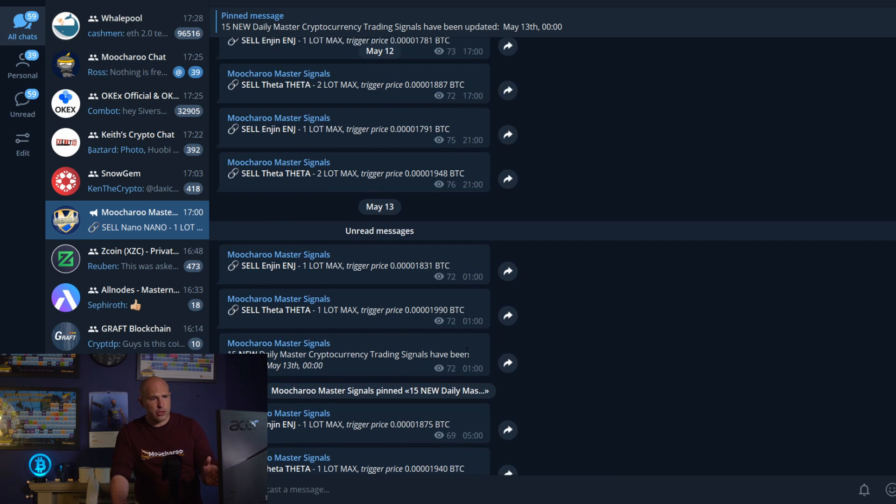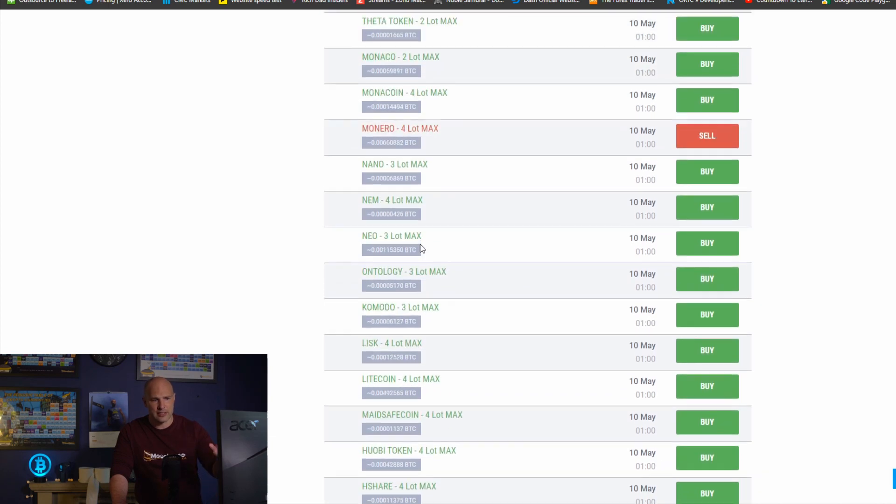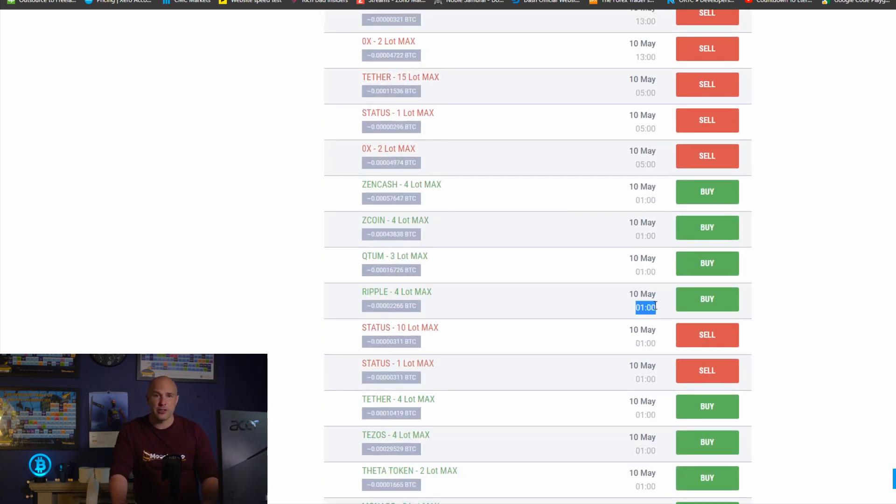One thing you'll notice is that not all signals come through on the Telegram group. The daily signals don't push to Telegram because they run at 1 o'clock every morning, and you don't want your phone going off 50 times at 1am — that could end a few marriages. So those are turned off for overnight notifications. On Telegram you'll just get a message like '15 new daily master trading cryptocurrency signals' so you know to check the site. Only the RST signals come through on Telegram in real time throughout the day.